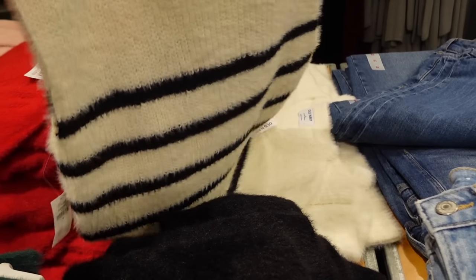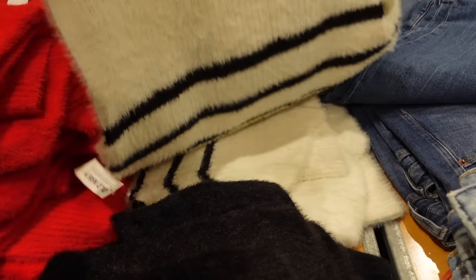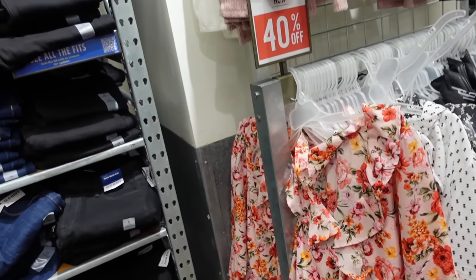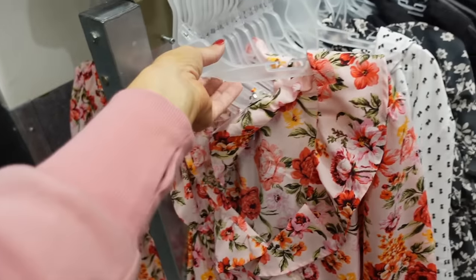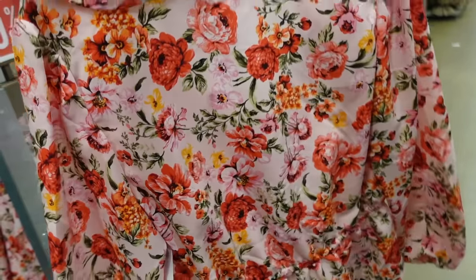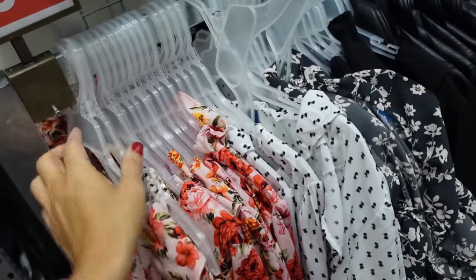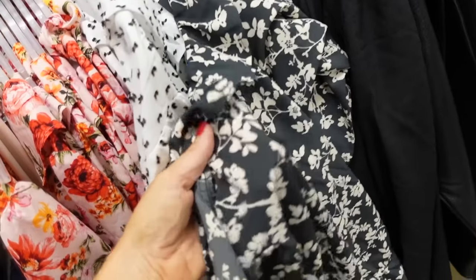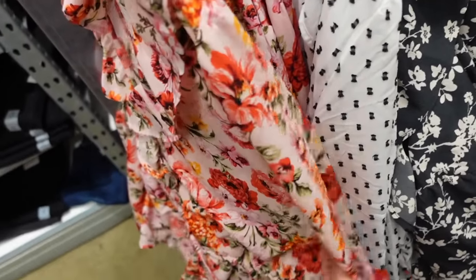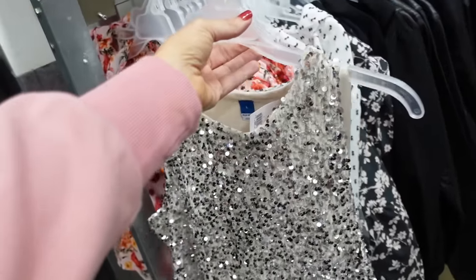This sleeveless top also comes in a new stripe option. Then there's this ruffle top with a new print color, and they're also 40% off. It has a ruffle trim around the neckline, a tie detail on the waist with a peplum that continues all the way around. Available in pink floral, white and black swiss dot, and gray and white floral. It's a chiffon kind of material, regularly $39.99.